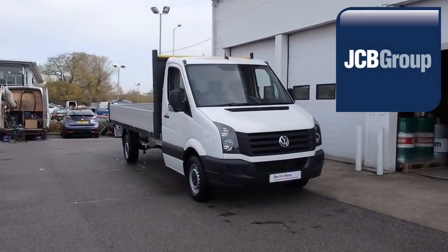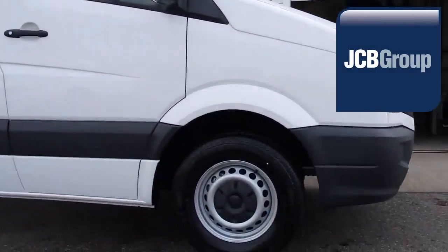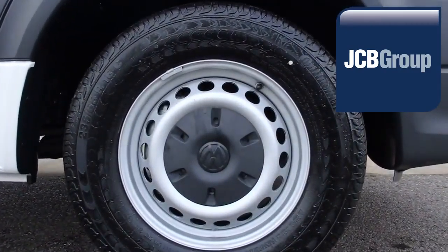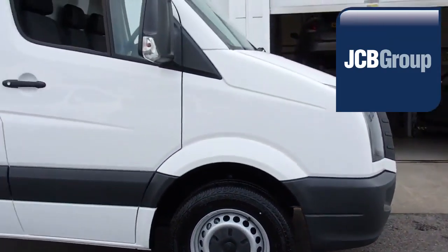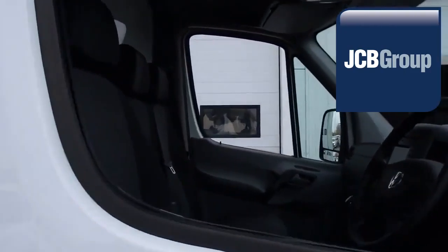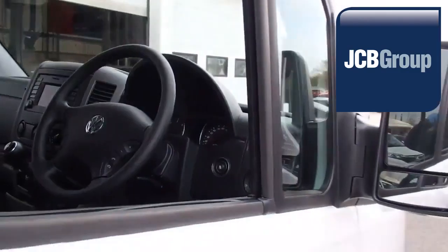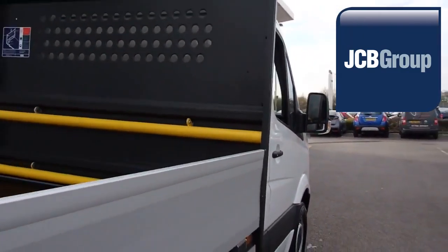Hello, welcome to JCB VanCenter Ashford. When you buy a commercial vehicle from JCB VanCenter Ashford, you will know it's received an extensive multipoint check. You will receive a 12-month warranty along with a comprehensive history and mileage check, guaranteeing the authenticity of every commercial vehicle we sell.